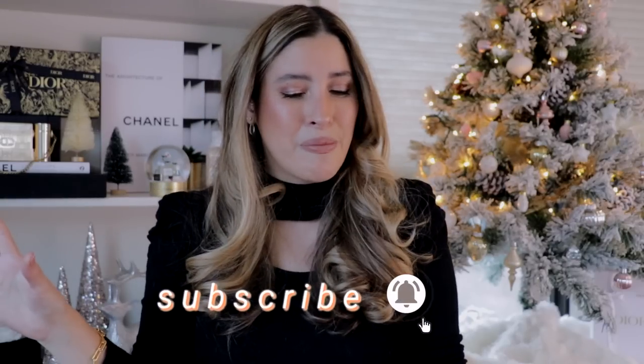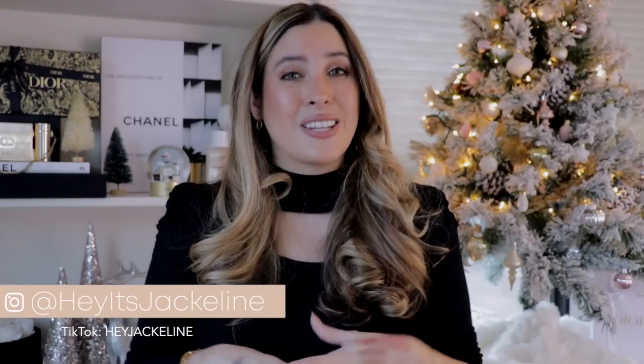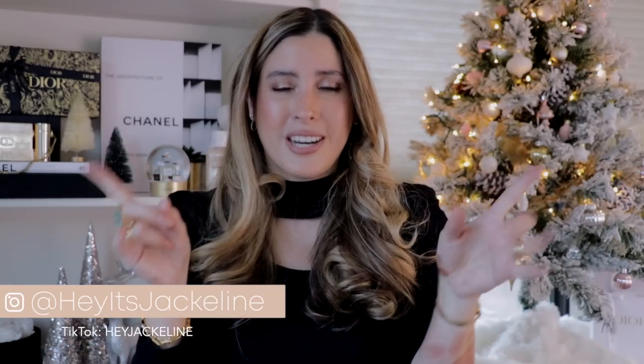And that is it — these are the best luxury makeup products of 2022. Which products do you consider the best of the best this year? Let's continue the conversation in the comment section below. If you haven't subscribed yet, please subscribe, ring the notification bell, and follow me on Instagram and TikTok. If you liked this video, give it a thumbs up, share with family and friends, and I'll leave a couple more videos for you to watch. Until next time, I hope you have a beautiful, wonderful day!